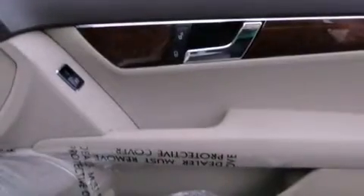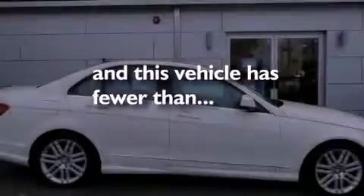Also included are front and rear floor mats, stability control, a rear window defroster, and this vehicle has less than 37,000 miles.